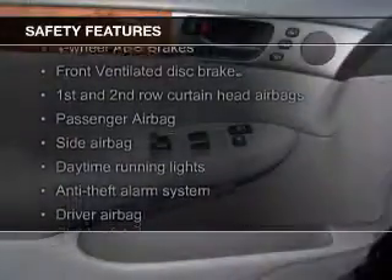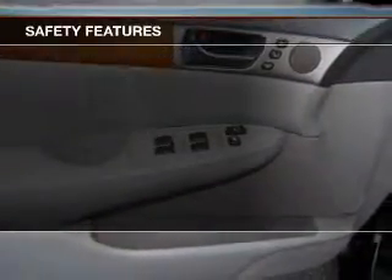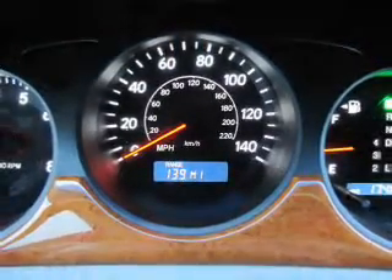Safety was made a priority with these features: fog lights, curtain head airbags, side airbags, independent suspension, a passenger airbag, and front ventilated disc brakes.